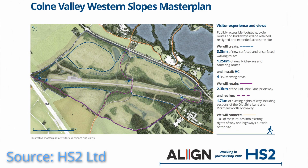The master plan for the site includes 3.3 kilometers of new surfaced walking routes, over 1 kilometer of new bridleways and cantering routes, as well as retaining 2.3 kilometers of the old Shire Lane bridleway, whilst 1.7 kilometers of existing rights of way will be realigned.